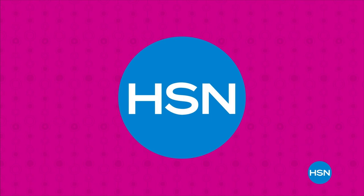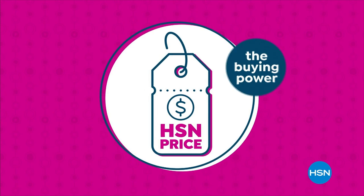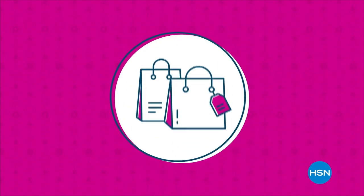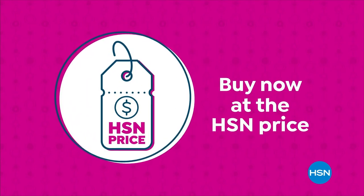Our HSN price is a great value that we bring to you every day. We work hard and have the buying power to make sure it's a value that you'll love. Treat yourself with the confidence to buy now at the HSN price.